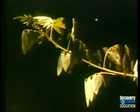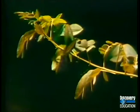These are leaves of a cassia bush in daylight — and at night and at dawn.